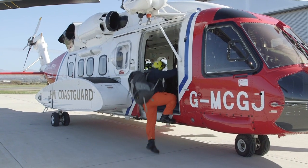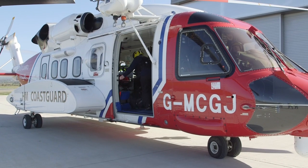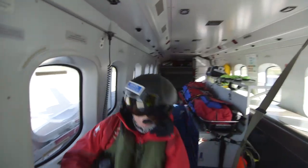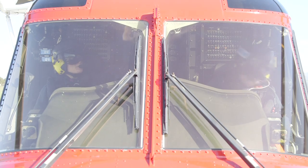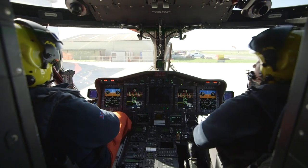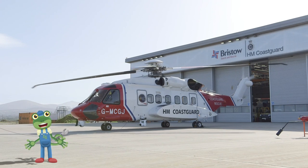On board are pilot Mike, Captain Kate, John the Winch Operator and Tomo the Winch Man. It's Tomo's job to get lowered out of the helicopter to rescue someone on the ground. After a few safety checks, it's time for take-off! This whole process, from call to flight, takes the crew under 15 minutes!